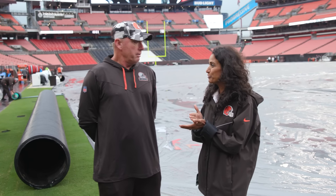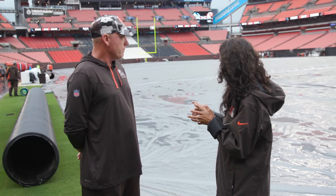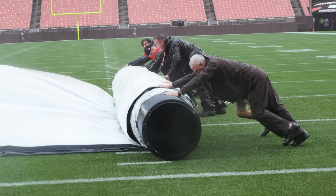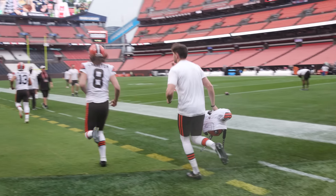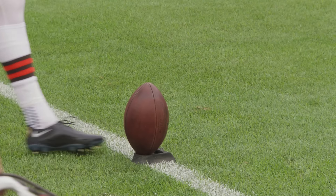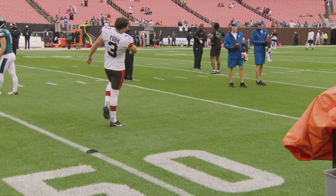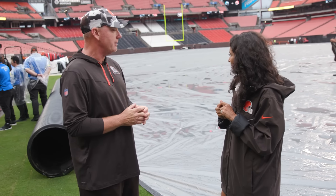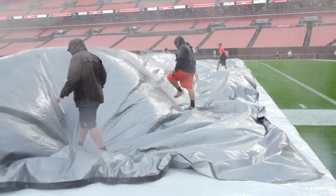We're going to have to move extremely quickly once this tarp comes off. The tarp gets rolled off and we'll fold them up as quickly as we can — since we're right up against game time, players are wanting to get out, so hopefully in about 20 minutes we'll have it completely rolled up. I'm going to be very interested when players start getting out here and getting cleats on it. I feel comfortable with it, but until you actually get guys out there making their cuts, you have that little bit of apprehension.